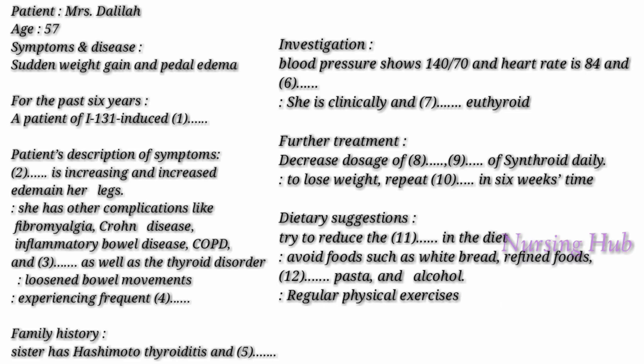Part A. In this part of the test you hear two different extracts. In each extract a healthcare professional is talking to a patient. For questions 1 to 24, complete the notes with the information you hear. Now look at the notes for Extract 1.